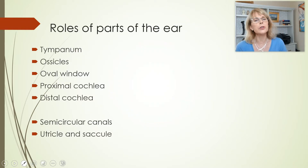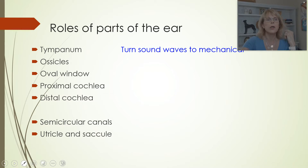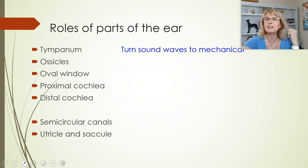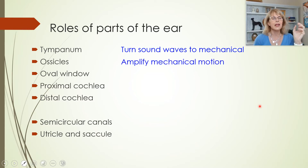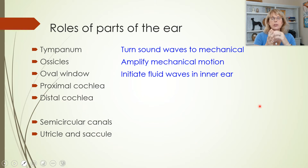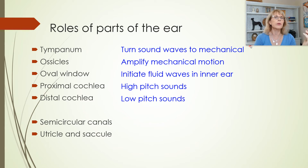A little bit of review. The job of the tympanum is to turn sound waves into a mechanical wave. Then the ossicles amplify the mechanical motion. That oval window is the barrier between the middle ear and the inner ear, and that is where the fluid wave is going to actually start. The proximal end of the cochlea is where we experience high pitch sounds, and the distal cochlea is where the mechanoreceptors that resonate to lower pitch sounds are found.